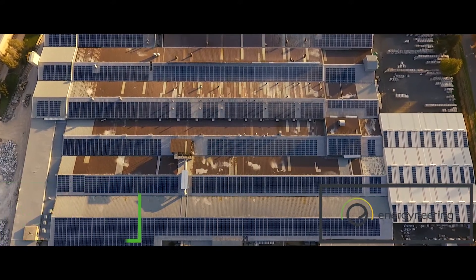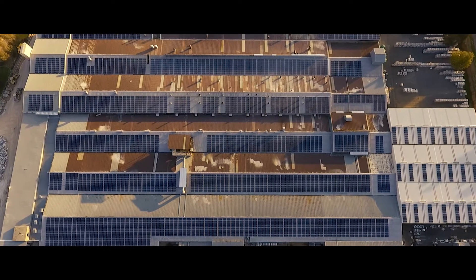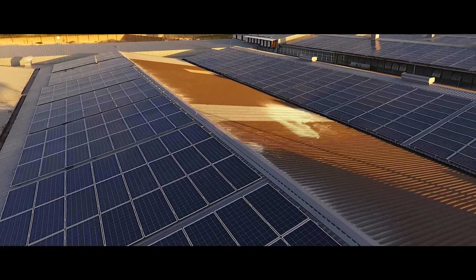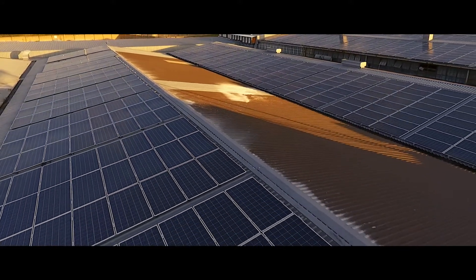Using 12 months worth of energy profile data fed into a simulation program to size the particular system, and then adding valuable Energy Nearing and Impact Choice expertise, we designed a scalable, future-proof system to produce the maximum savings possible.